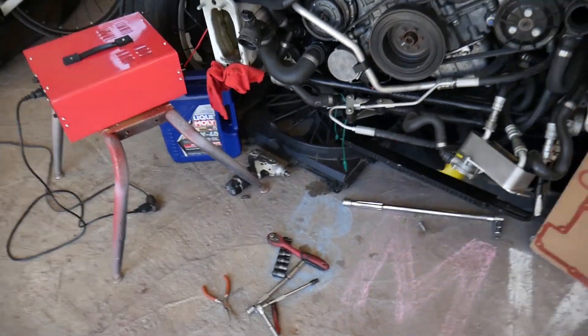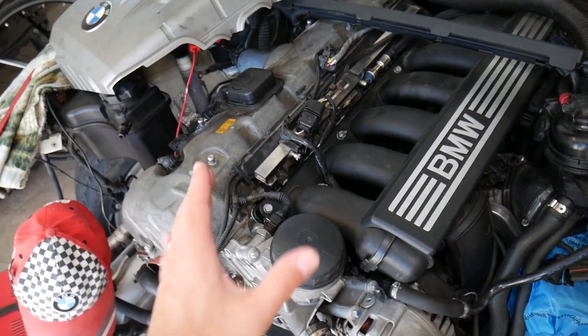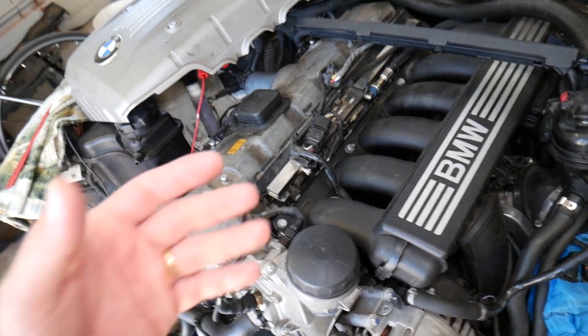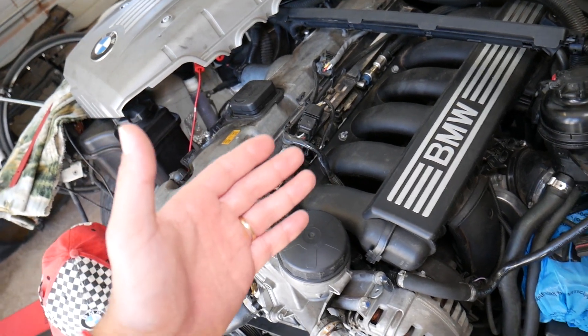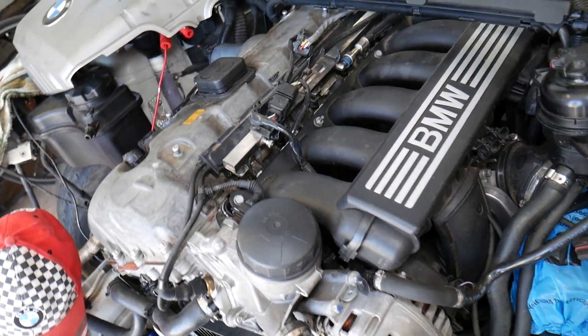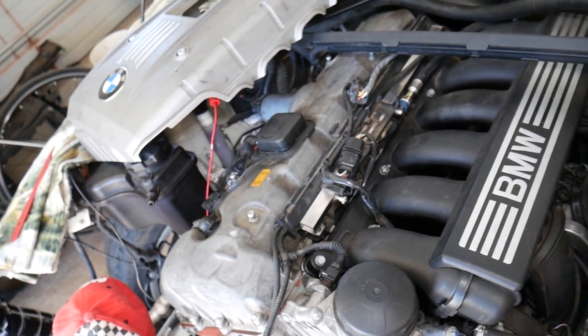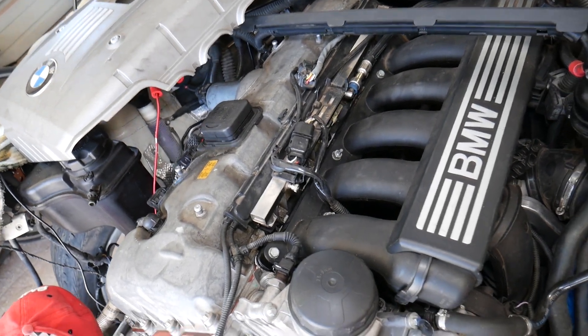We have a six-cylinder gasoline engine here, but even if you have a four-cylinder, the procedure will be about the same. This is based on the N52/N53 engine family, which has been used in multiple BMWs. We're specifically making this for the BMW X1 since many of you requested that information.